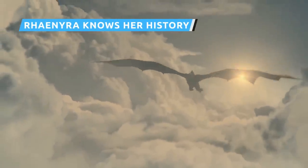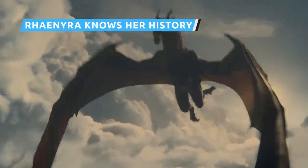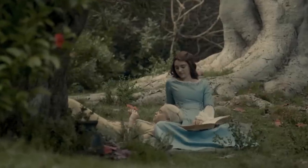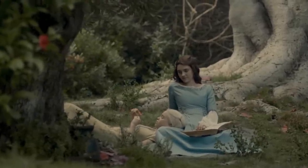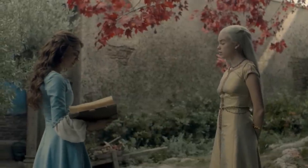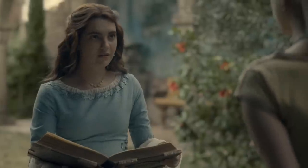Rhaenyra clearly wants to lead, but she seems more interested in making her own history on the back of her dragon than she is in studying the history of those who came before her. Her friend and companion Alicent Hightower implores her to recite back the story of Princess Nymeria to please the Septa. At first Rhaenyra bluffs her way through it, but when pressed, she effortlessly rattles off the bullet points.